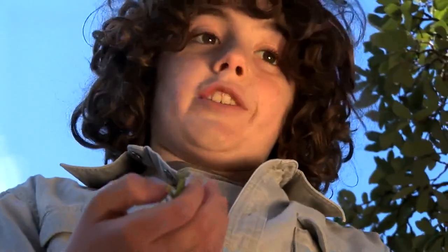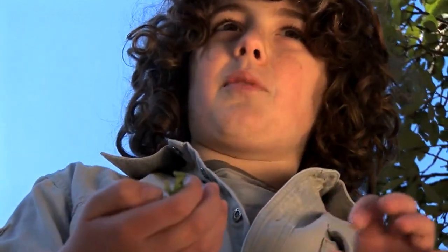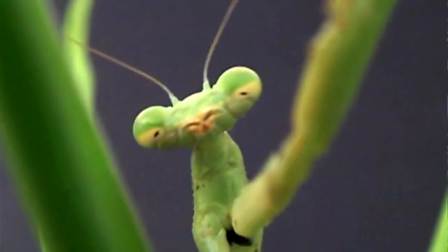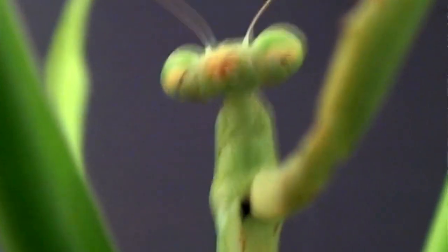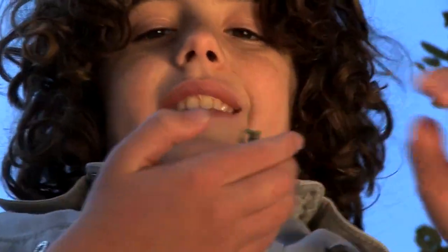Praying mantids are ambush predators. What they do is sit there perfectly still waiting for prey to come too close — and then whammo! They grab them with these two highly evolved front legs and eat them alive.